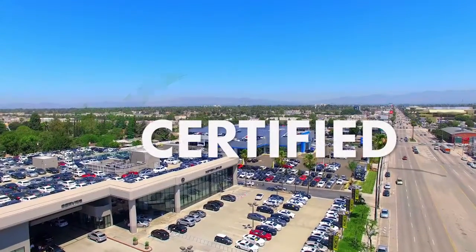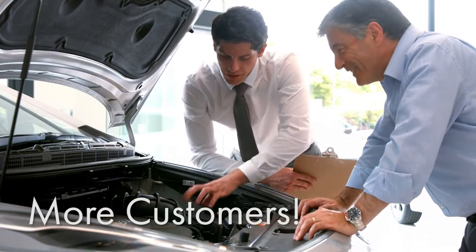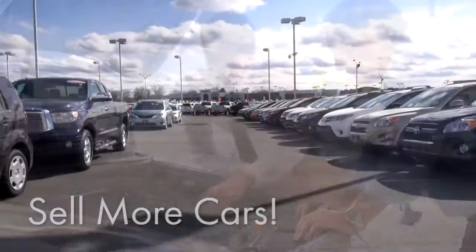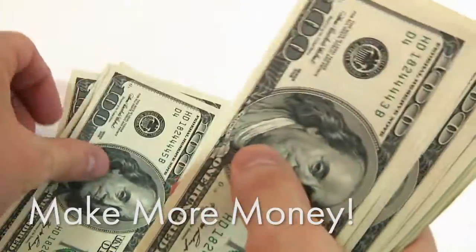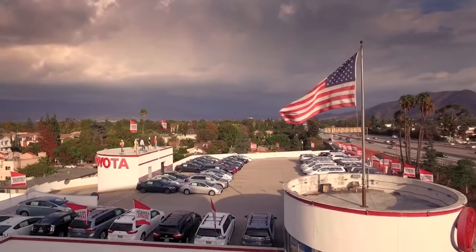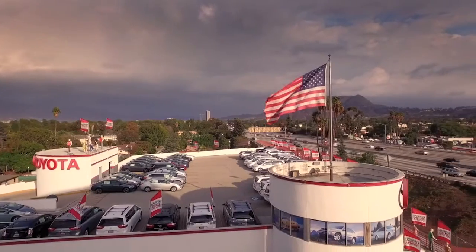What if we could certify all of your pre-owned vehicles? Bring additional customers to your dealership, sell more pre-owned inventory, and increase your bottom line. With over 128,000 used car dealerships throughout America, your dealership will stand out from all your competition.